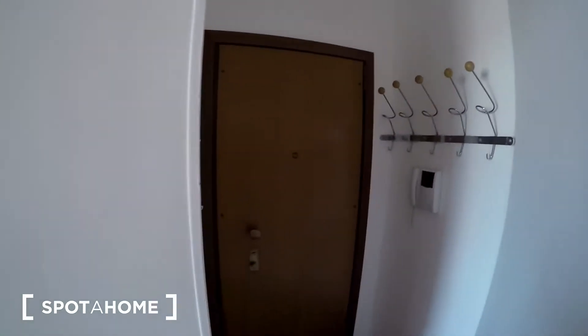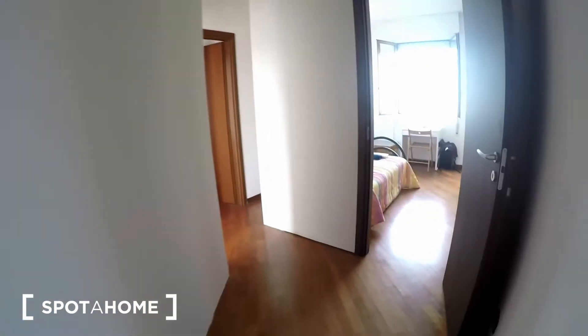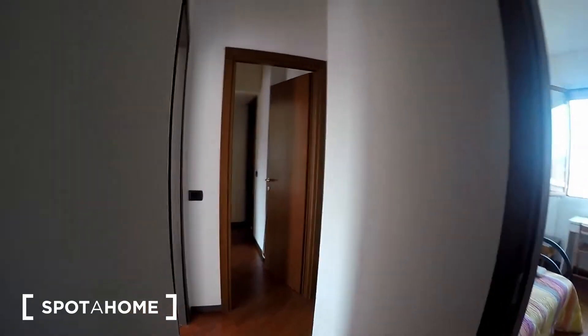The apartment is located on the seventh floor. This is the entrance — you can see some clothes hangers just beside and the intercom. This is the hall that leads to bedroom number one. We also have the bathroom area, bedroom number two, bedroom number three, and this is the living room and kitchen area.